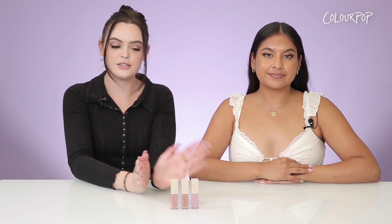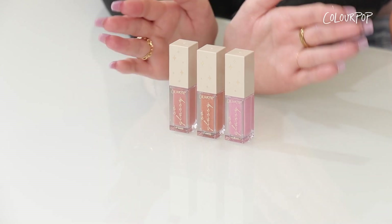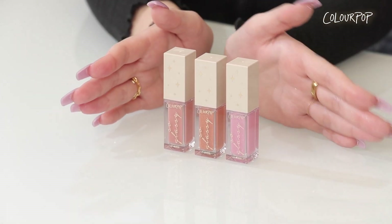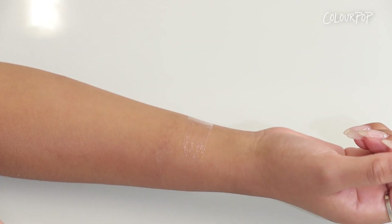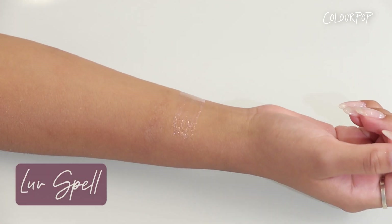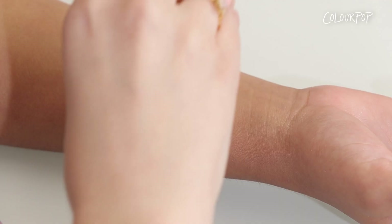We are really bringing the fairy core vibes with these three So Glassy shades in this collection. The So Glassy formula is super high shine without being sticky — it has a lot of nourishing properties and hydrating benefits. The first shade I'm gonna swatch is called Love Spell and it is a cool-tone sparkly pink.